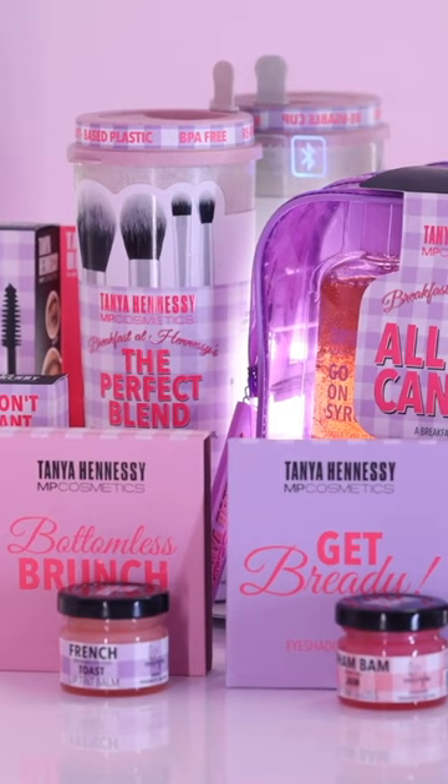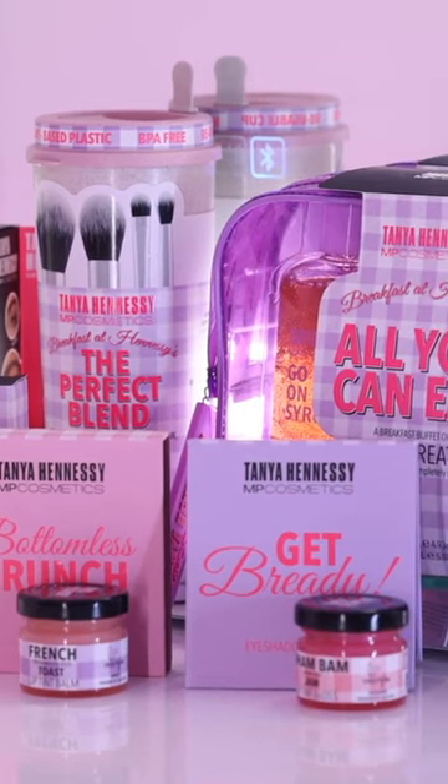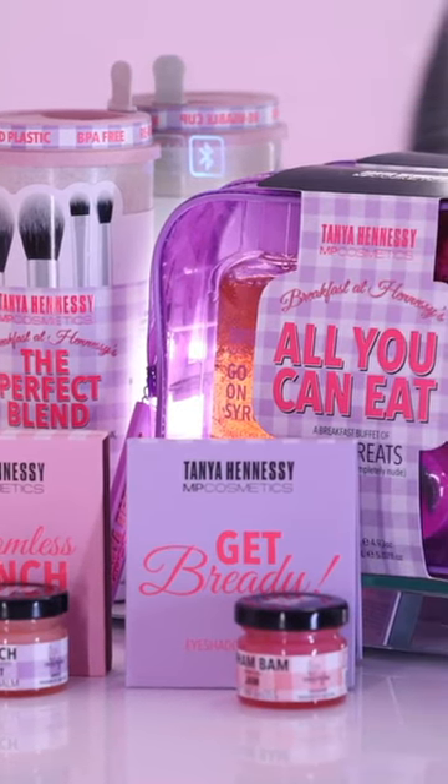If you enjoy The Breakfast Buffet but also cosmetics, my line is the deal for you. Hi, it's Tavia Hennessey, and I have got a new makeup line out with Priceline. This is available exclusively at Priceline. It has sold out before. It is called Breakfast at Hennessey's — it's a combination of The Breakfast Buffet but also fun cosmetics.